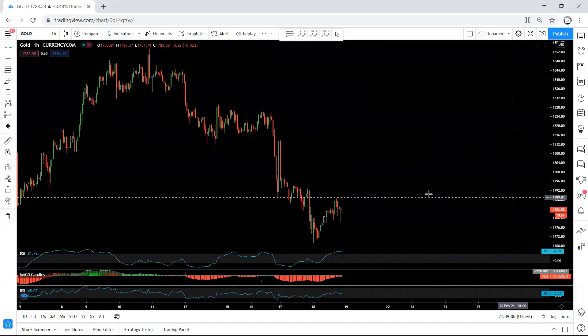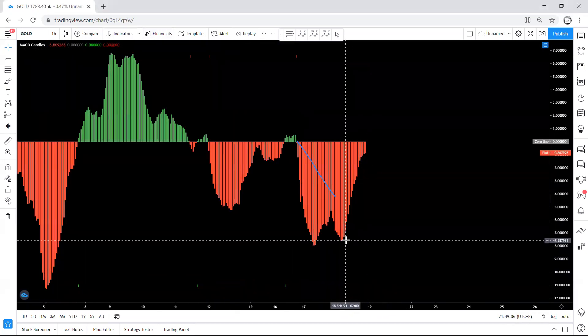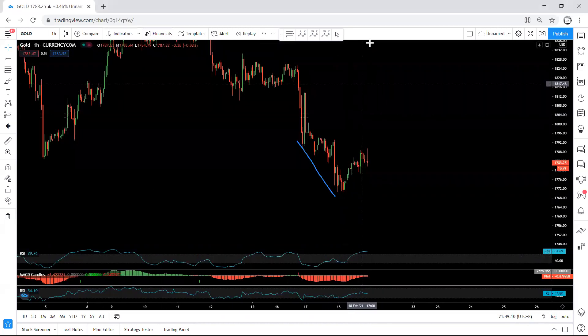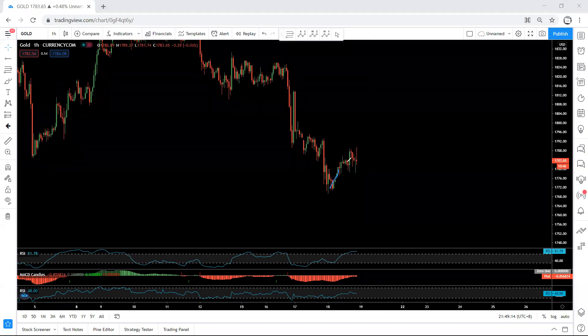We need to bear in mind that based on the 4-hour chart we have divergence. And on the 1-hour chart, if we move to the MACD, we have divergence here as well. So what's next — as mentioned, what we see here is a correction before one more drop. How deep it can go, we are not sure.